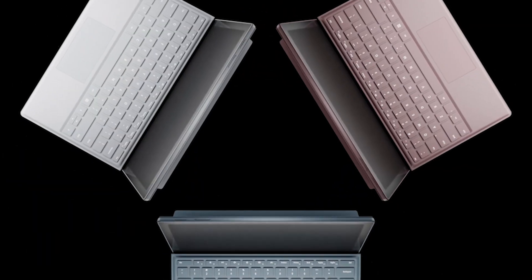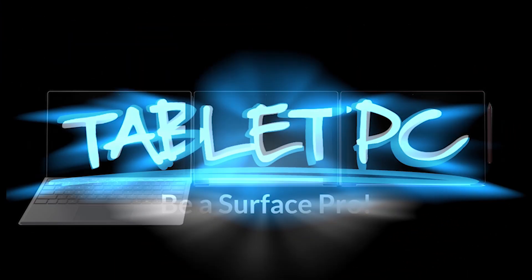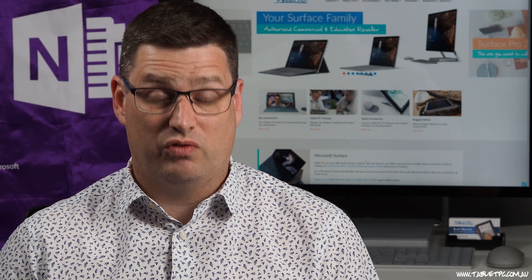Hi there, welcome to Be A Surface Pro. Today's Surface Pro tip is how to read an e-book. Unfortunately, on the Windows 10 platform, there aren't a lot of fantastic options for e-book reading.